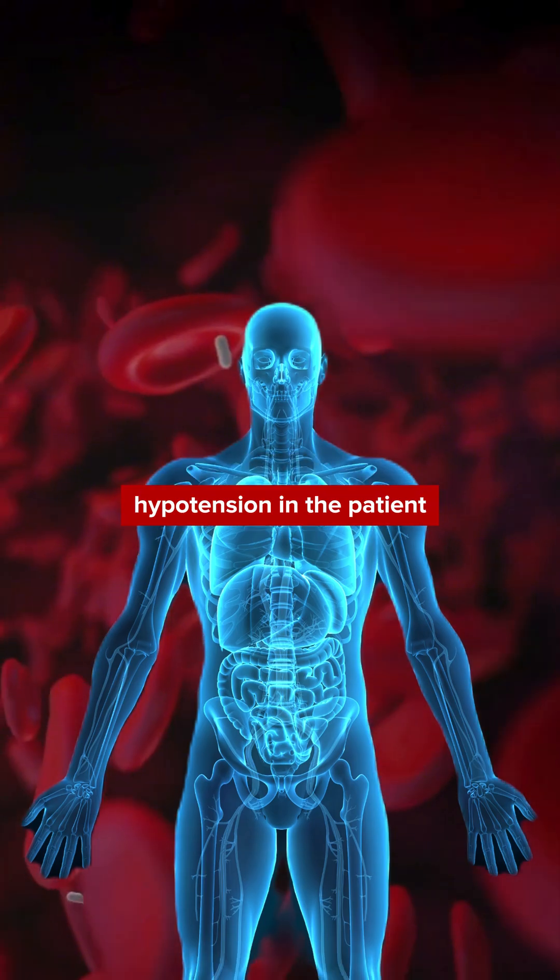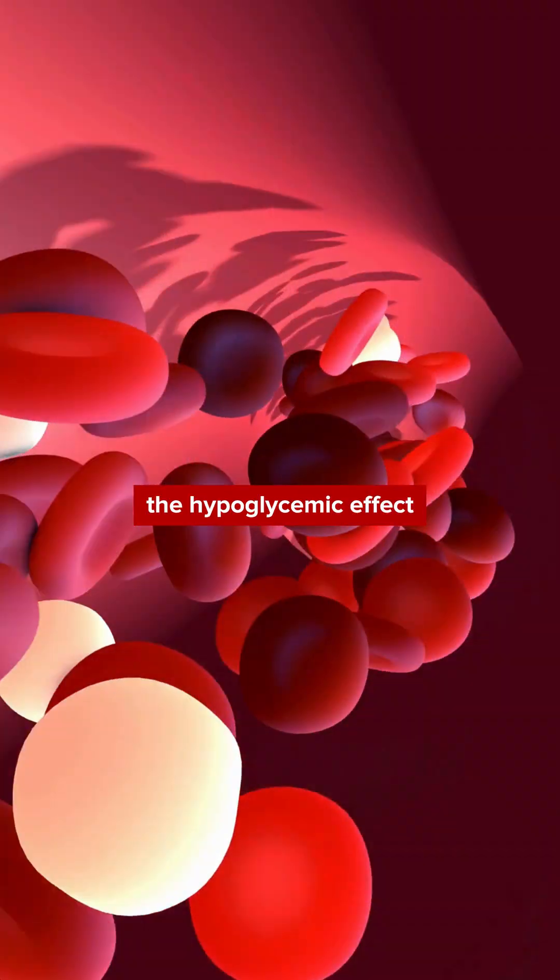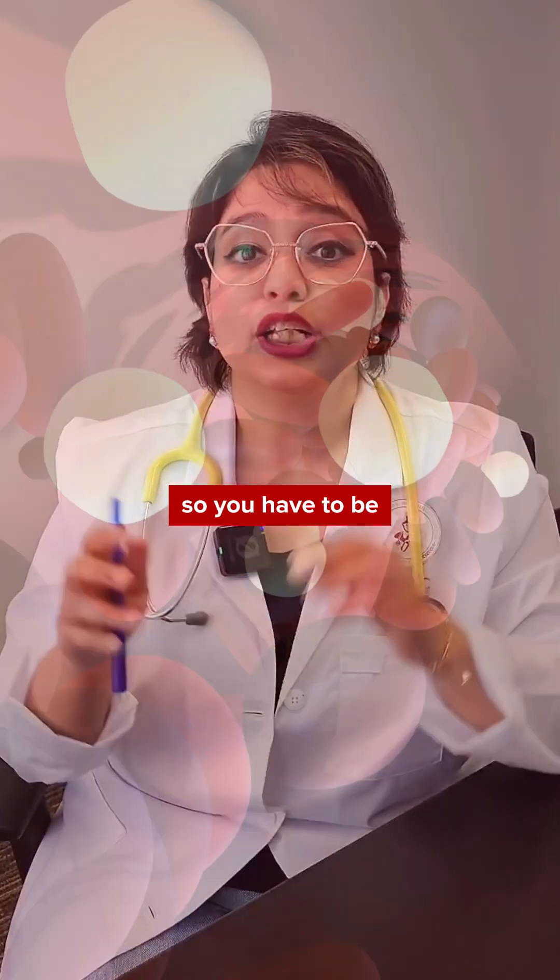The fourth B is reduced blood pressure. Since these medications act on the heart receptors, they can induce hypotension in the patient.